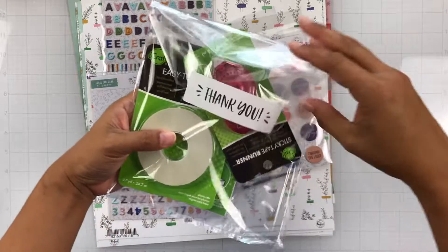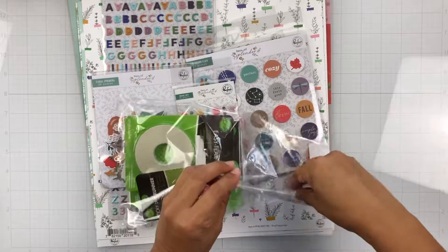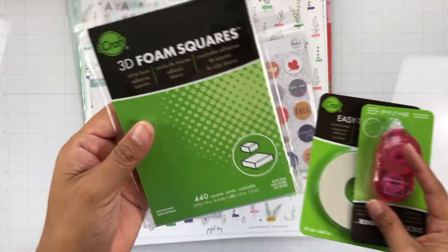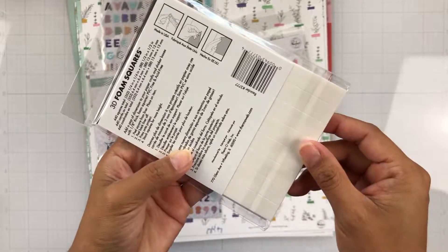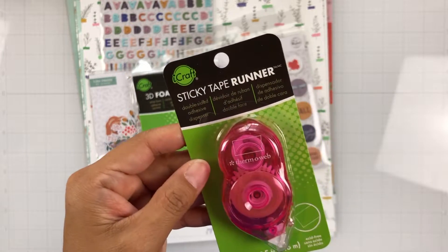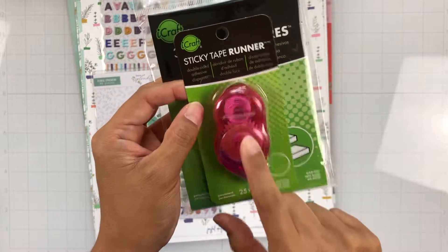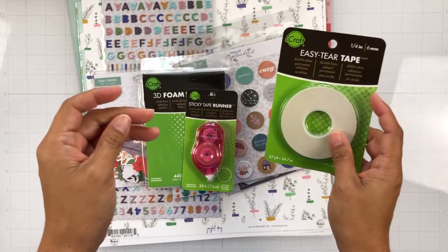But then to wrap this up, she also sent this — oh my gosh, you totally spoiled me, Erica. Thank you so much. She sent quite a few adhesives and you know me, I love adhesives, I love tools, I love all that kind of stuff, so this makes me so happy. She sent me some 3D foam squares from iCraft — they're big and amazing. And then she also sent me this really cute sticky tape runner, which I'm excited to try. This is from ThermalWeb — oh yeah, they're all from ThermalWeb. So yeah, I've never tried this and I'm excited to try it. And then she also sent some easy tear tape, so I'm really excited to try this as well.